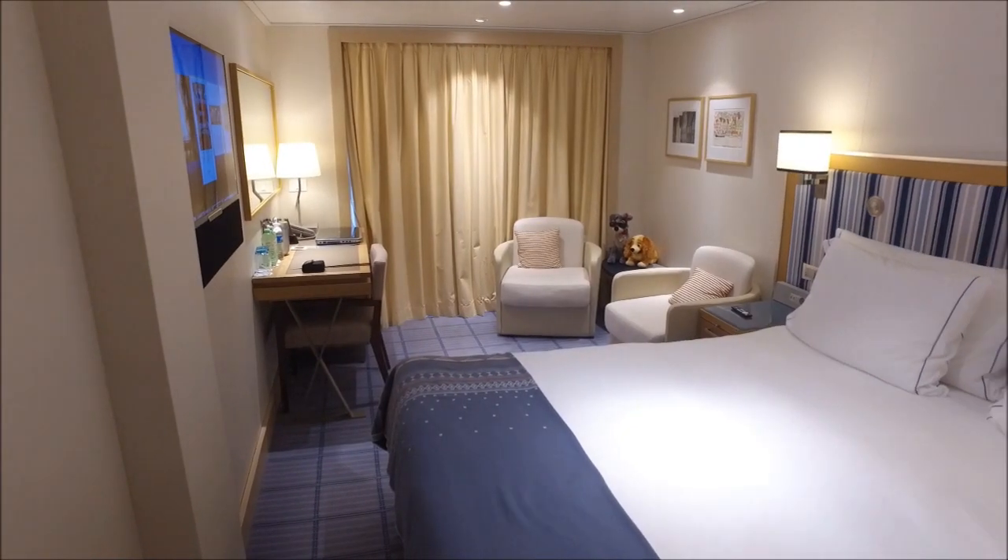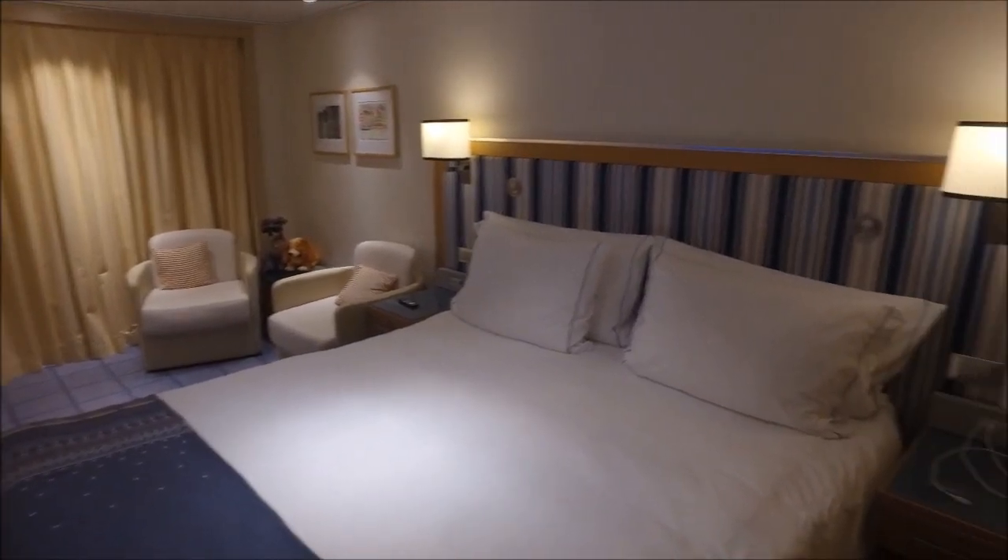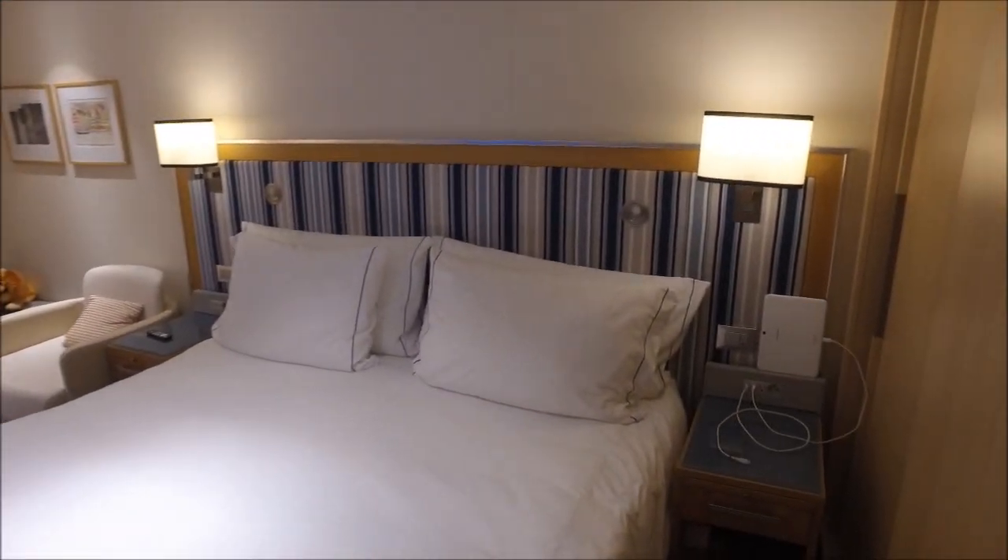And that's the cabin tour — Deluxe Veranda Cabin 4061 on a great cruise ship, Viking Star!